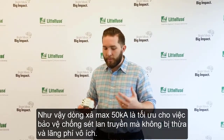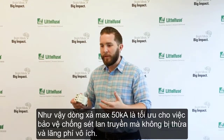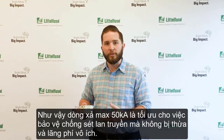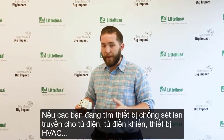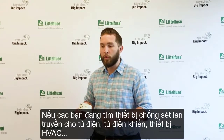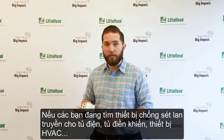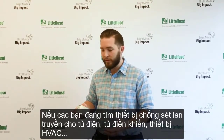So with our maximum interrupting rating of 50K, that strikes the good balance between a high level of protection without overdoing it. So if you're looking for ways to add surge protection into your control panel or HVAC equipment, and just looking to protect from indirect lightning strikes or surges that are created from within the facility, this is a great way to add that into your lineup.